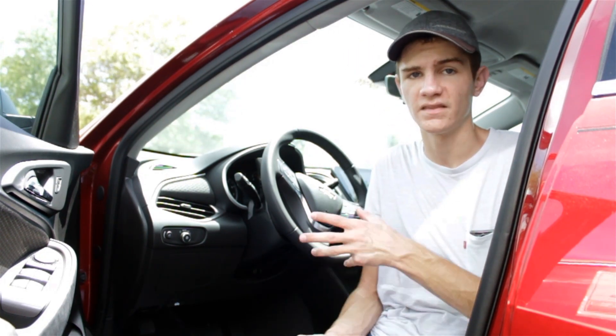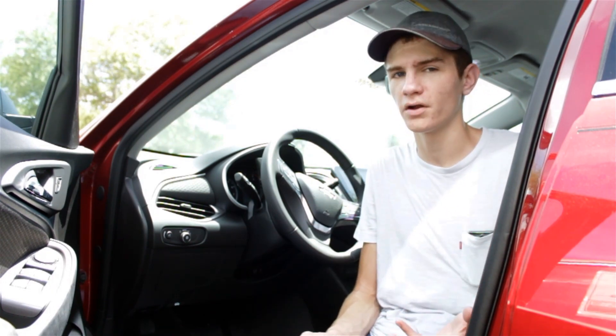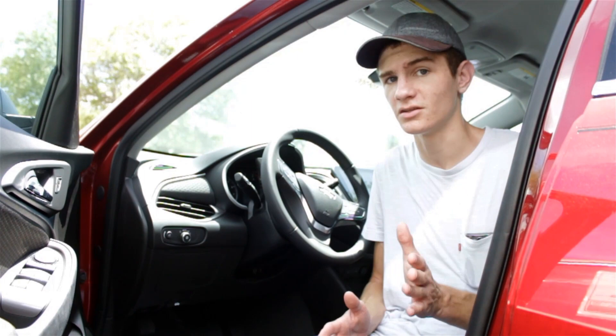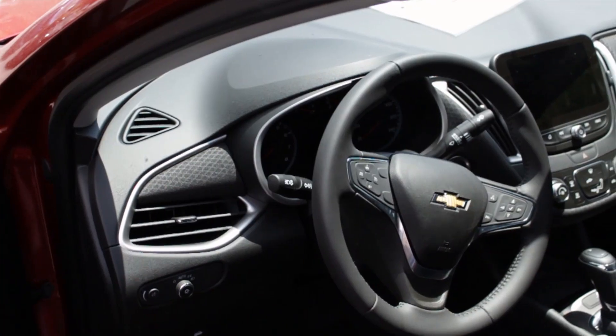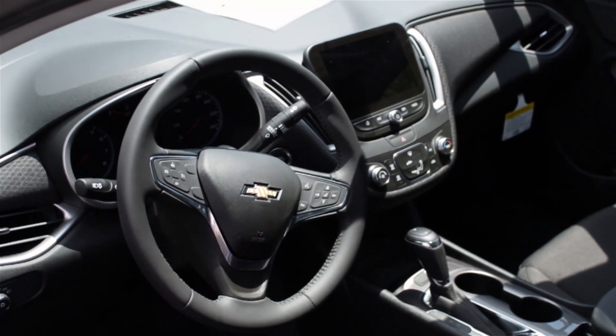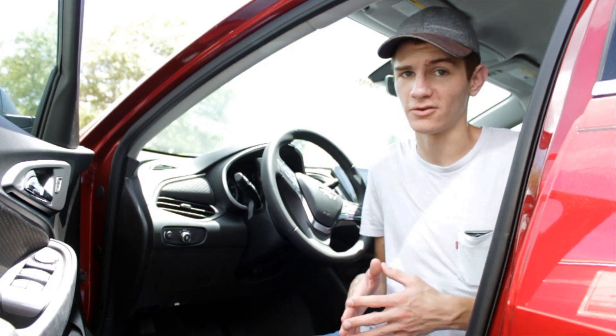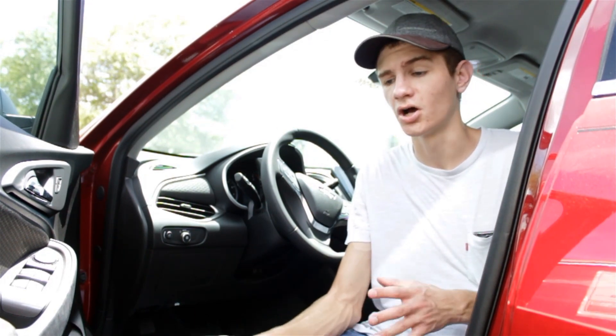You do have to pay extra for it — it's not in the base Malibu — but what's great is that when you do pay extra, they're not giving you any fluff. It's just the two things you're touching most often: the steering wheel and the shift knob. You don't have to pay extra for it in places you're not going to be touching, like the headliner or door panel. In a car that's less than $30,000, you don't want to spend extra on things that aren't absolutely necessary.